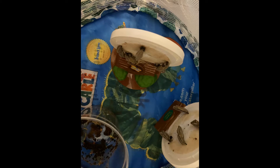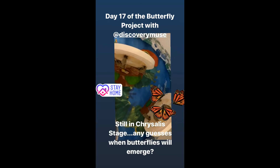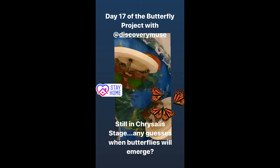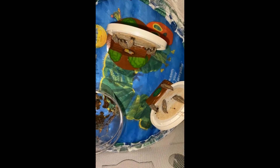Day 16 of the butterfly project. Day 17 of the butterfly project — we are still in chrysalis form and waiting very very patiently. Day 18 of the butterfly project, we're still in chrysalis form.